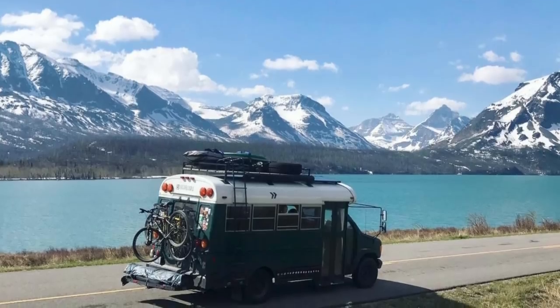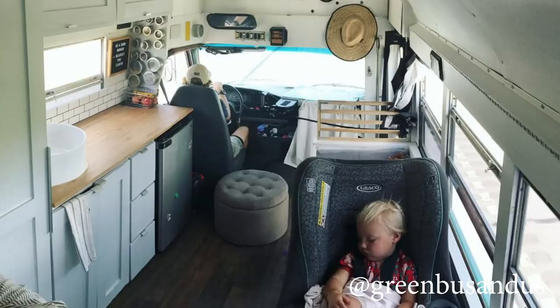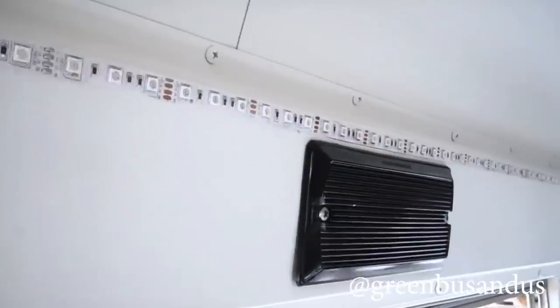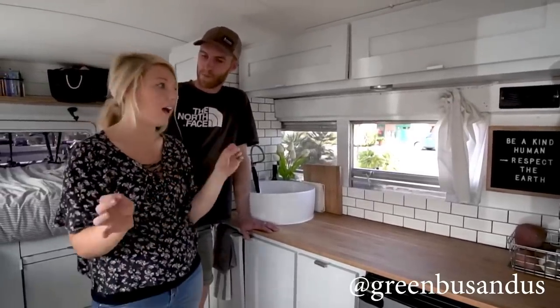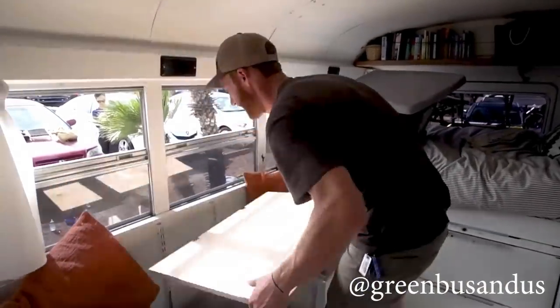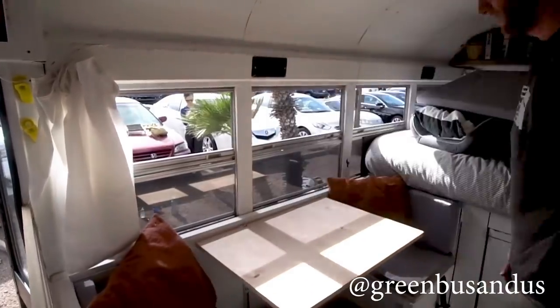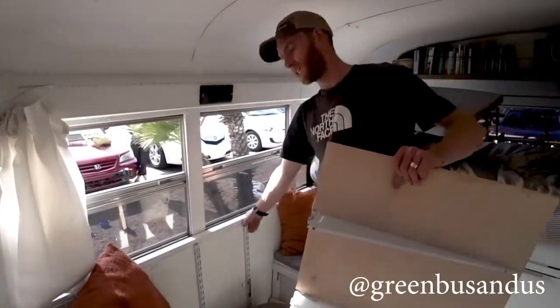At number six is Green Bus and Us — this is a family of three living in 60 square feet. They have a really beautiful bus; I love the white tile. Shelby the mom is an artist who sells really beautiful watercolor and acrylic floral paintings on her Etsy shop and website, so I'll link to that below. I love the strip lights they've adhered to the top — that's super smart. I also really like how their couch turns into a dinette using brackets you can find at the hardware store in the closet section — a really simple, elegant solution.